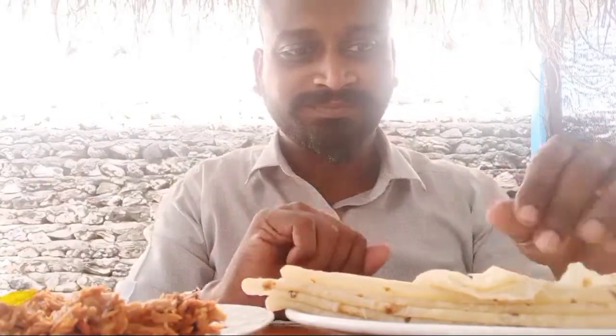This is called Kuli Mas. Kuli means spicy, Mas means meat, in this language.